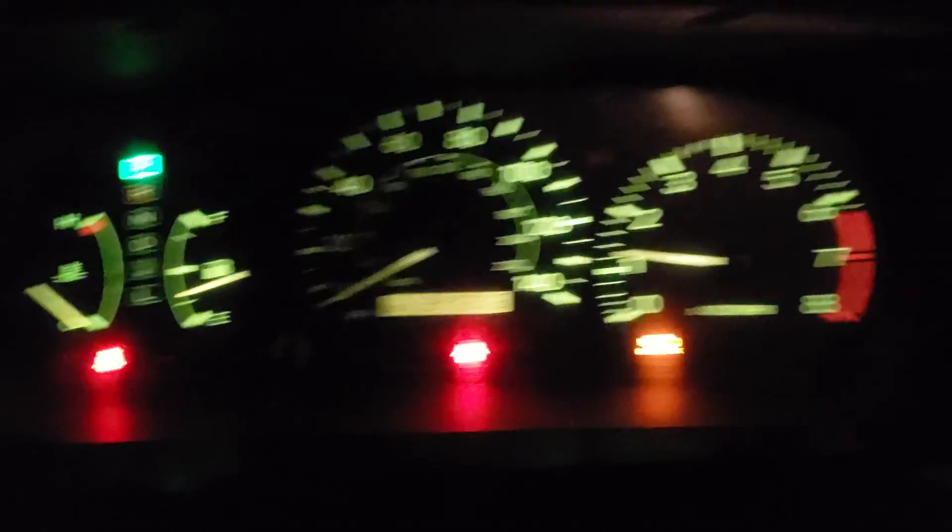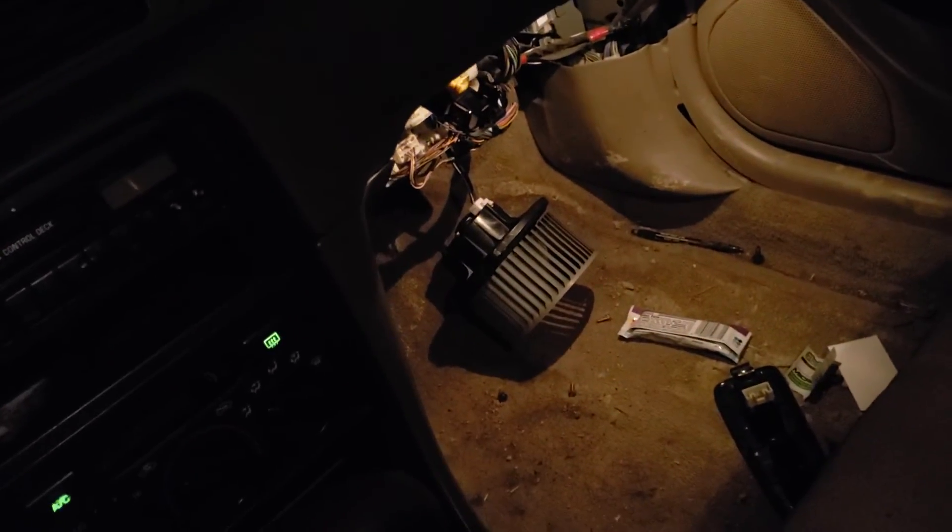Got my glove box apart because I'm fixing my blower motor down there. Without further ado, here we go. Hey, she started right up. I've got to get a new blower motor because the mouse got caught in it. Smells really nice in here though.